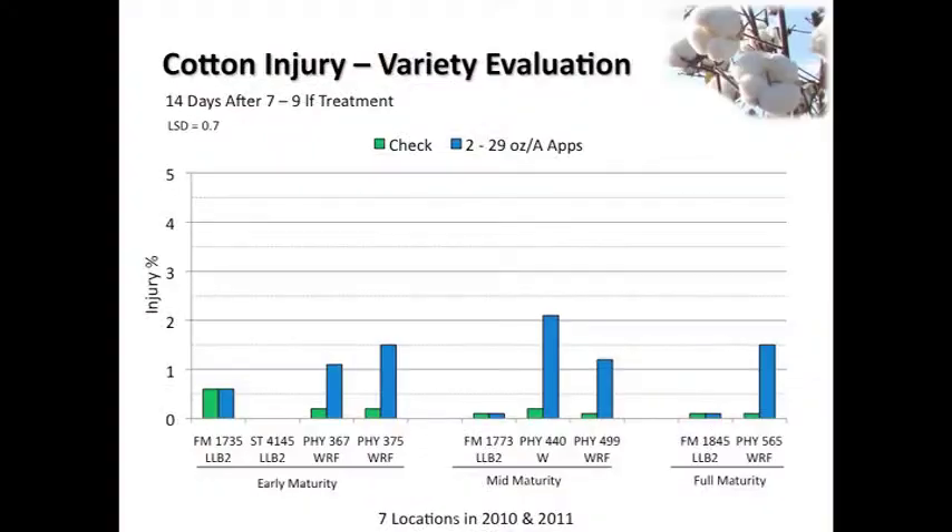Looking at two weeks after the seven-to-nine leaf application, again there's a little bit more injury on the Wide Strike cotton, but again look at your scale of injury - it's two percent or less this time. So really very little injury on these varieties. I will say this was straight Ignite. There was no ammonium sulfate, no Dual, no anything. This was straight Ignite by itself.